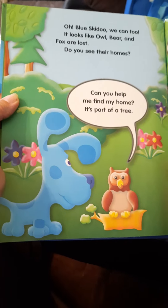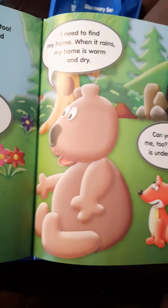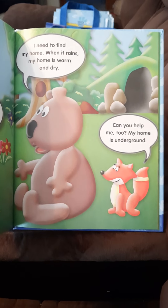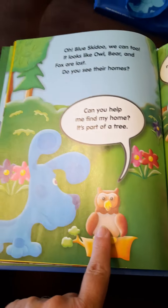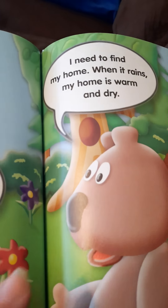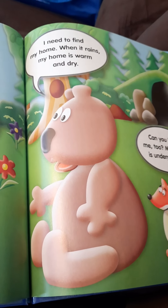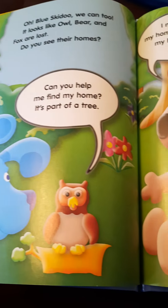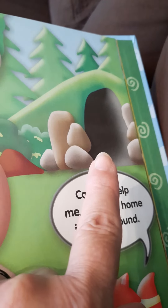It looks like Owl, Bear, and Fox are lost. Can you see their homes? Owl says it's part of a tree. Bear says when it rains, his home is warm and dry. Fox says her home is underground. Okay, so we've got to help these animals. What about right there for the Owl? And for Bear — it rains and his home is warm and dry — so definitely inside someplace.